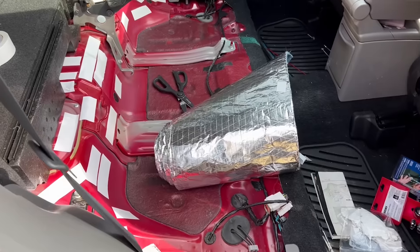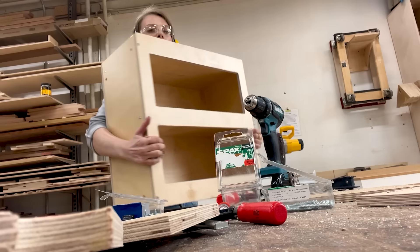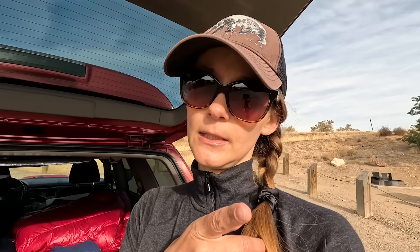You will find a video explaining my whole build from scratch on my YouTube channel, so go check it out if you haven't seen it yet. And now let's get into it.